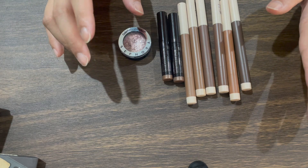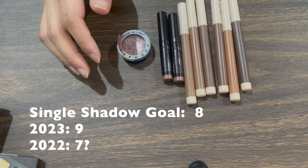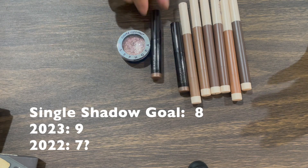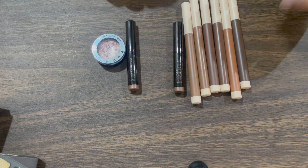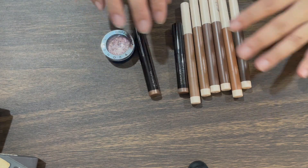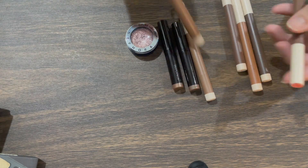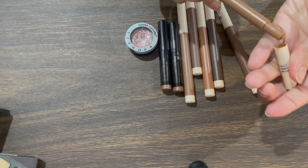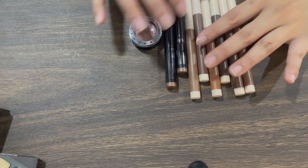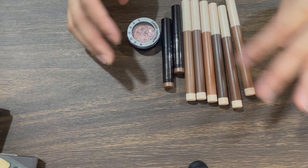My goal for single shadows is eight. I think last year I had seven, and then I added two more this year, so I now have nine single shadows. One of them I'm almost out of, so this number should go down soon. Once I use up one or two, I'd like to buy some more single shadows. For now I have nine, and my goal is eight — not bad.